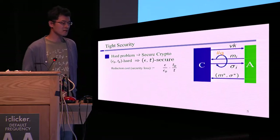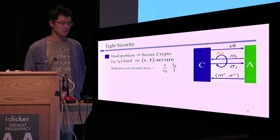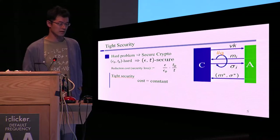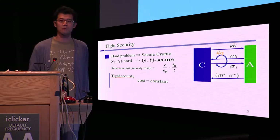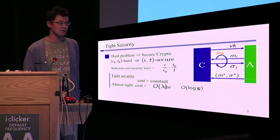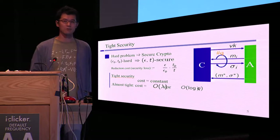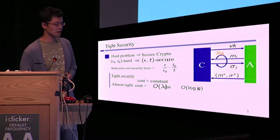Here, we define the reduction cost as follows. The reduction cost is ε over ε_P times T_P over T. So what is tight security? Tight security means the reduction cost is just constant — independent of security parameters or the number of queries. And almost tight security means the reduction cost is order of the security parameter lambda, or order of log of the number of queries. This is almost tight security, and in this work we achieve almost tight security, so our reduction cost is order of the security parameter.